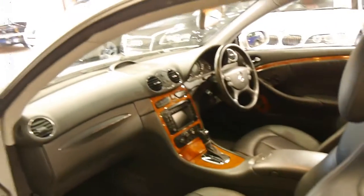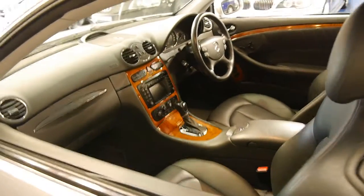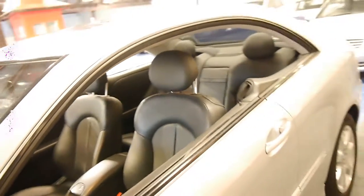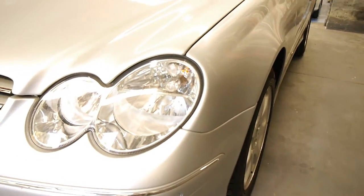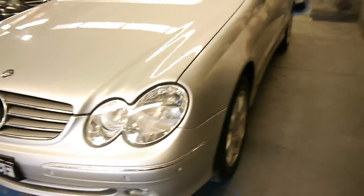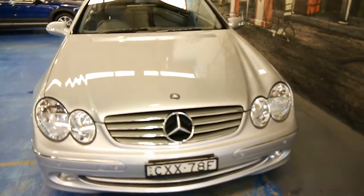One good thing about this car is it does have the factory front and rear parking sensors. There were a number of these sold new which just had aftermarket sensors put on, and by now they're usually not working. The headlights are very, very good also — they don't look like the car's been parked outside; they haven't oxidised or anything. It's just a very, very good car all over.